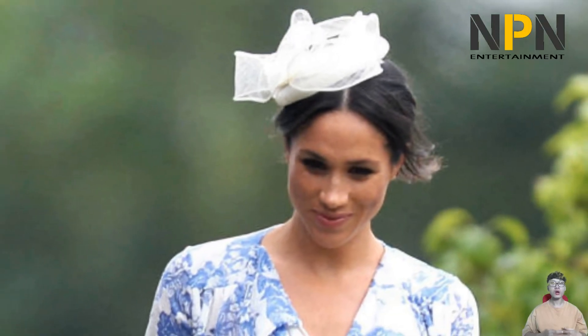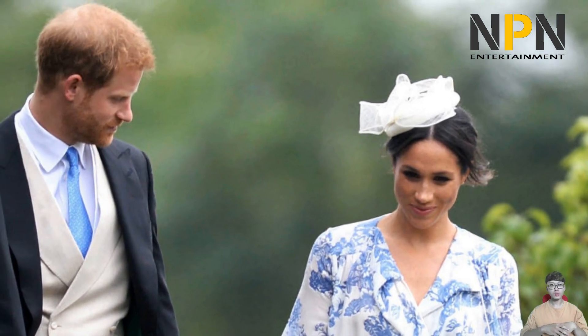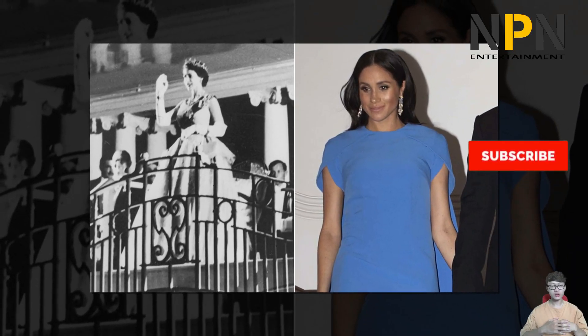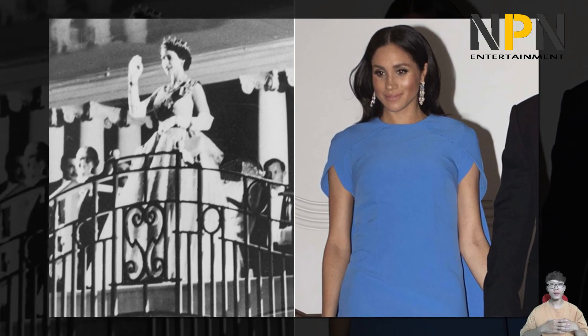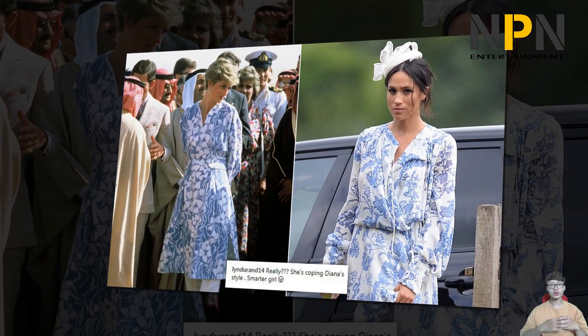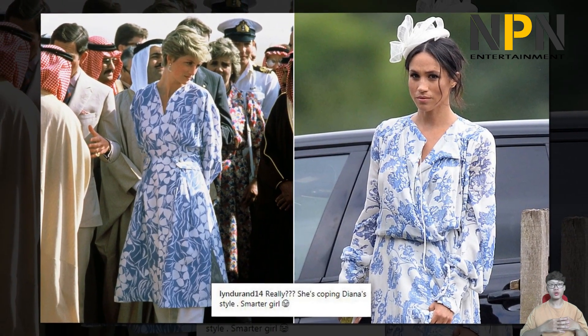Meghan loves the blue and white Oscar de la Renta dress. The Wedgwood-inspired print comes in everything from tops to trousers. When Prince Harry and Meghan attended a wedding of Princess Diana's niece just a month after their own nuptials, the Duchess of Sussex's beautiful blue and white Oscar de la Renta dress made a major fashion impact. The £4,600 style, inspired by Wedgwood China design, sparked a host of lookalikes.